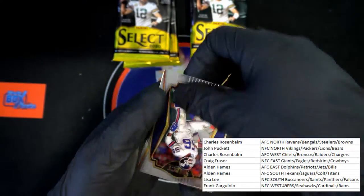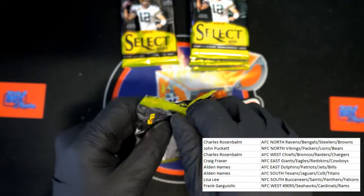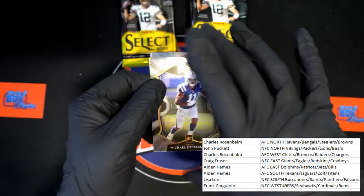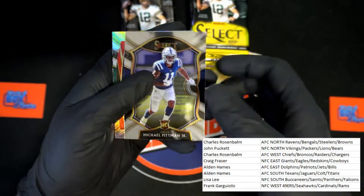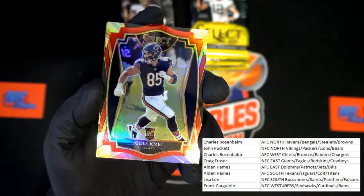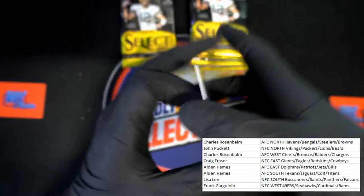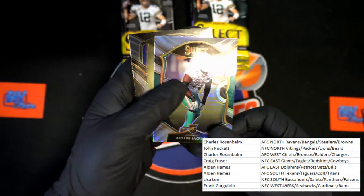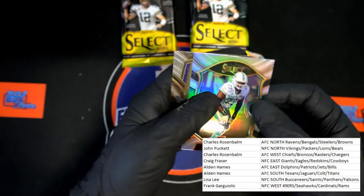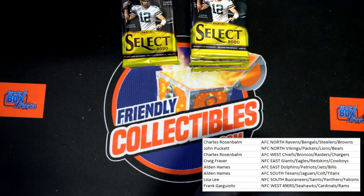Kurt Warner Select numbered 328 of 335 — very nice. LT himself. Michael Pittman Jr. for the Colts. Red die cut is Cole Beasley for the Bears. Austin Jackson for the Dolphins — that looks a little different, more of a refractor version I would say, though it is not numbered. And then Lamar Jackson for the Ravens — last card in that pack.